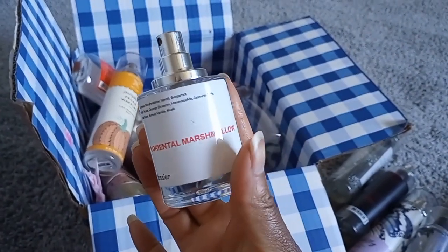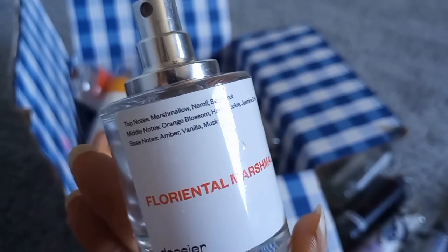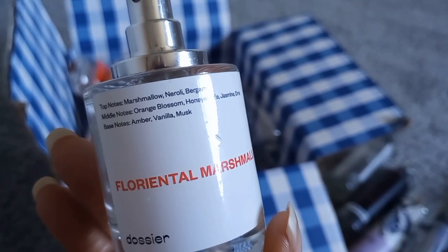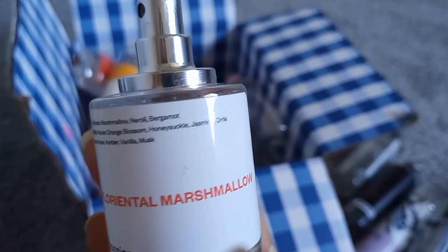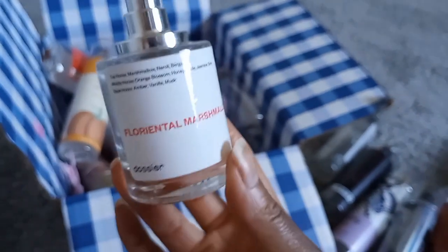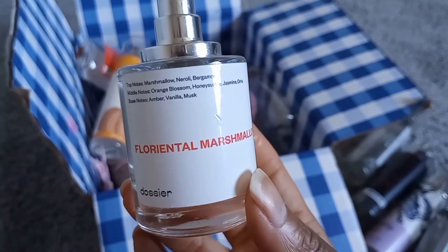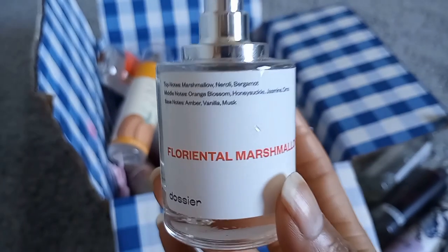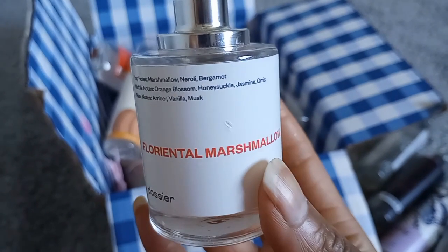This is a perfume empty: Floriental Marshmallow from Dossier, now renamed Floral Marshmallow. Notes include marshmallow, neroli, bergamot, orange blossom, honeysuckle, jasmine, orris, amber, vanilla, and musk. I feel like I can detect almost every single one of those notes. To me it smells like mixing Victoria's Secret Floating Neroli with an agave nectar scent — plus cotton candy clouds. It's a very clean, citrusy white floral with a marshmallow vanilla powder base.